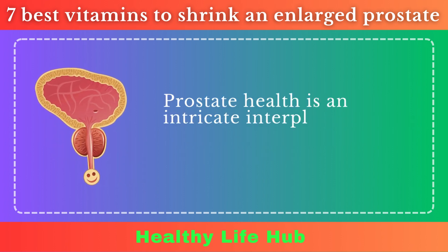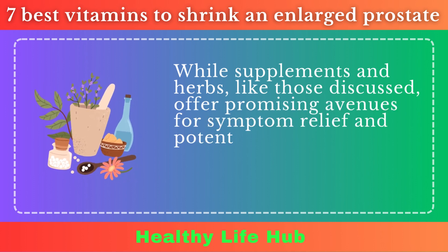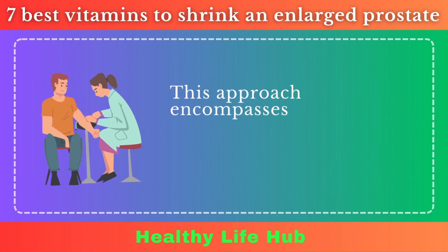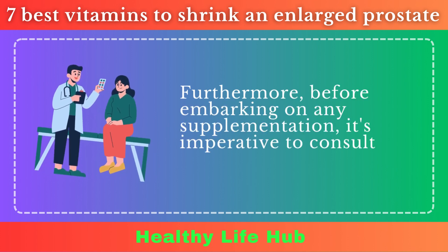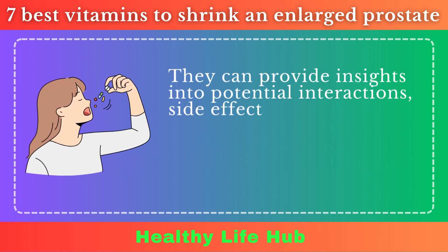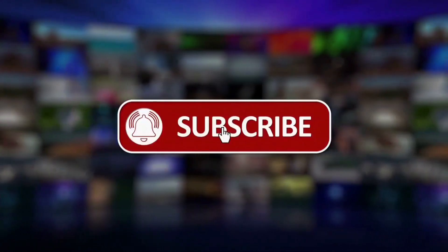Prostate health is an intricate interplay of genetics, lifestyle, nutrition, and environmental factors. While supplements and herbs like those discussed offer promising avenues for symptom relief and potential preventive measures, they should be part of a holistic approach to prostate health. This approach encompasses a balanced diet, regular exercise, routine medical checkups, and stress management. Furthermore, before embarking on any supplementation, it's imperative to consult with healthcare professionals, who can provide insights into potential interactions, side effects, and the appropriateness of such supplements based on individual medical histories and needs. That's it for this video — make sure to like, share, and subscribe. See you in the next one!